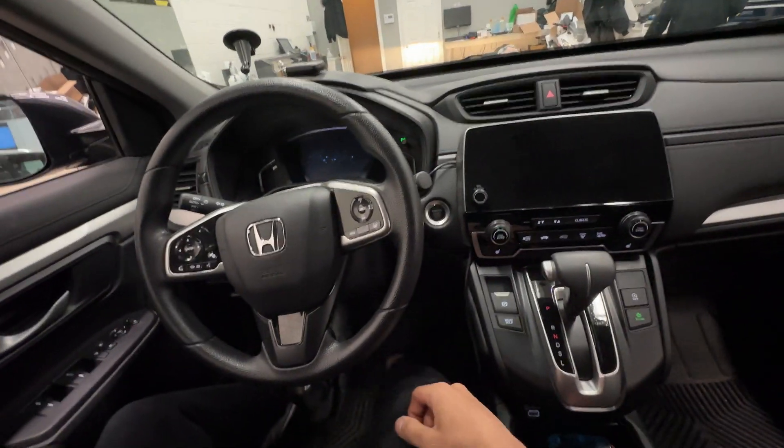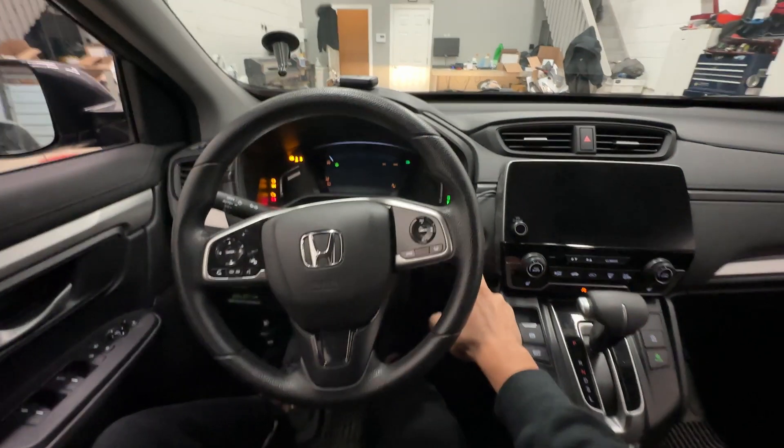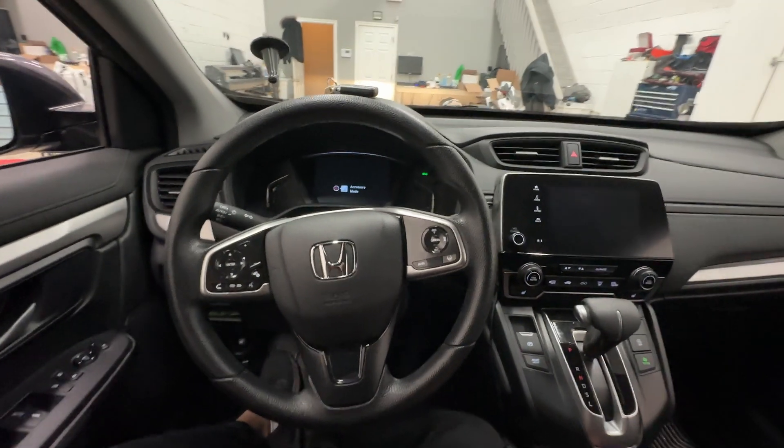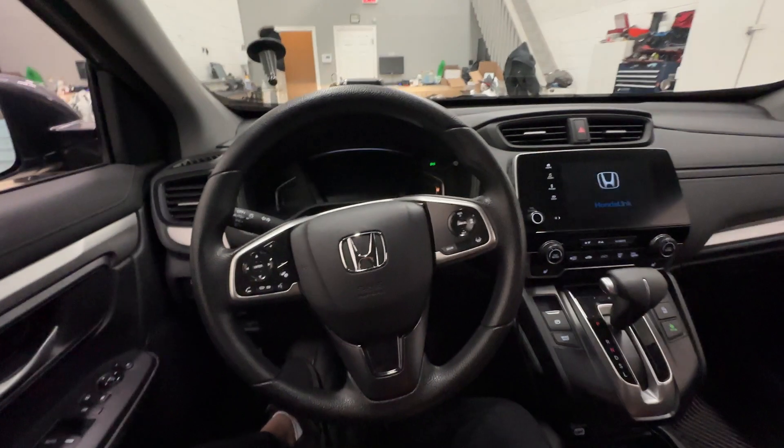If we go ahead and start the vehicle, I'm going to put my foot on the foot brake and try to start the car. You can see it just cranks but it doesn't start — it doesn't go anywhere. The reason for that is because we have not authenticated the vehicle to start.